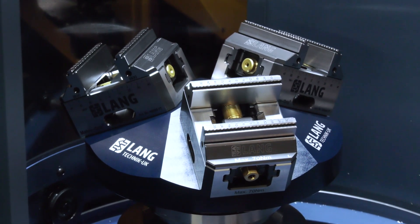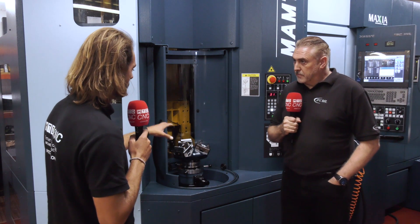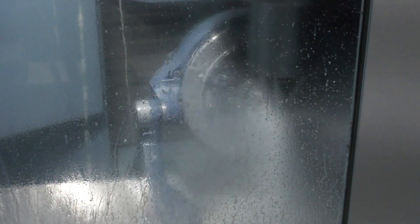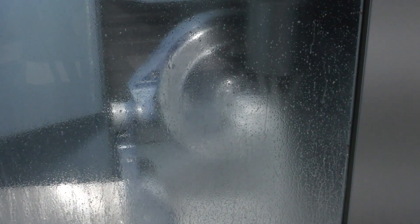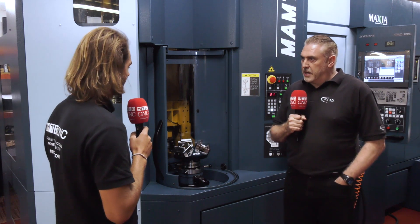So the pyramids have actually got three self-centering vices on a single pallet? Correct. What kind of job are you running on this? We run a small plastic part on here and we hold two parts per vice, so it's six parts each cycle. So six parts on each pyramid, you've got two pyramids — so you're doing 12 off every time you set these two pallets? Every time that cycles in, yes.